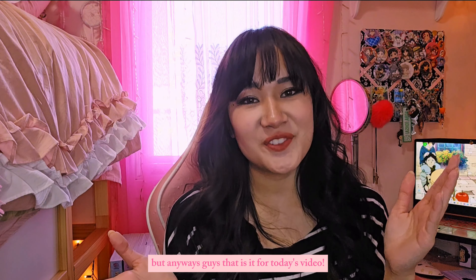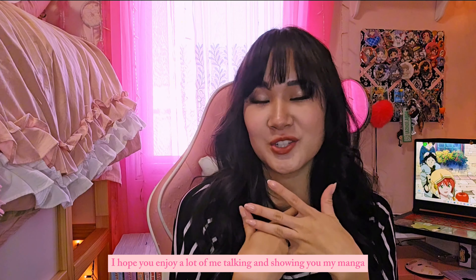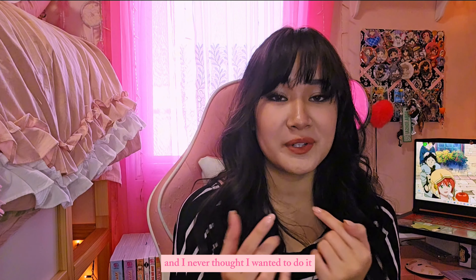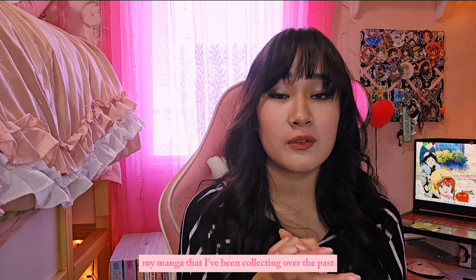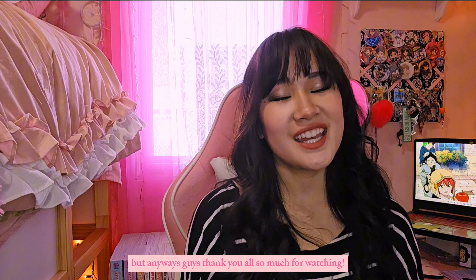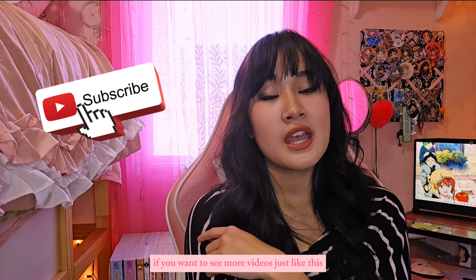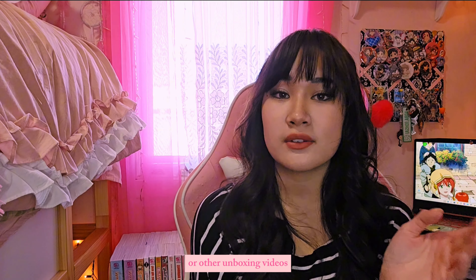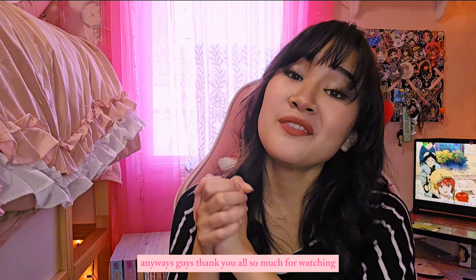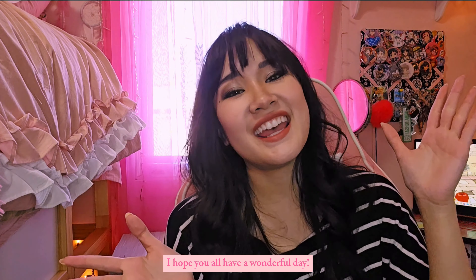Anyways guys, that is it for today's video. Thank you all so much for watching. I hope you enjoyed me talking and showing you my manga. I just wanted to show you guys because I've seen other YouTubers do it and I really wanted to show my manga that I've been collecting over the past few years. Make sure to hit that like button and subscribe if you want to see more videos like this. If you have any other gameplays or unboxing videos you want me to do, comment down below. Thank you all so much for watching — I hope you all have a wonderful day. Bye!